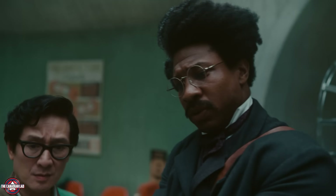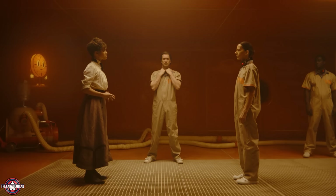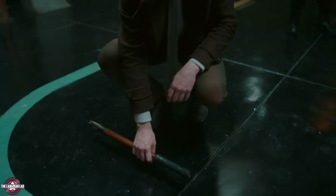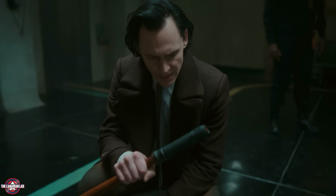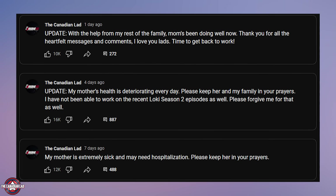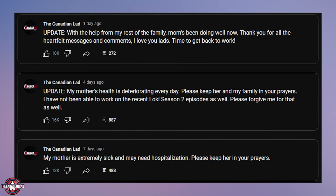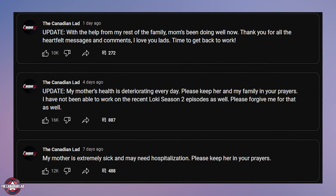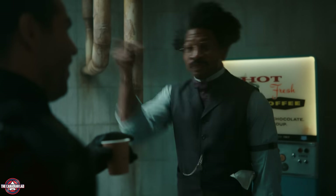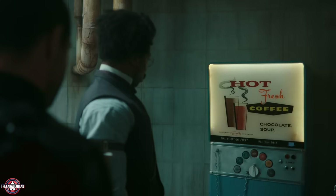Hey everyone, I'm the Canadian Lad and today I watched Loki Season 2 Episode 4 at 0.25x speed and found 14 new hidden details or hidden meanings that will make you fall in love with the show even more. My mother is still unwell and I had to take a break from all kinds of work due to that, but I thank you lads from the bottom of my heart for all the heartfelt messages. The show must go on, so here I am with the breakdown of Episode 4.